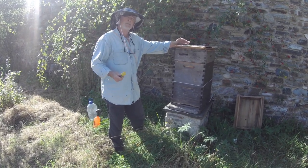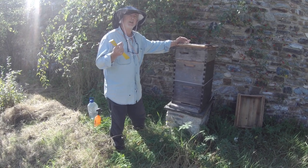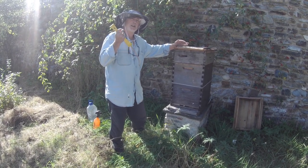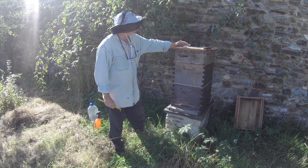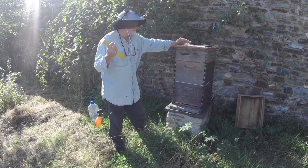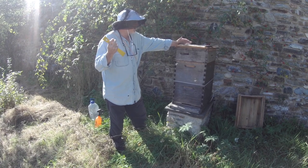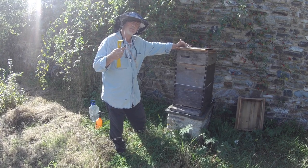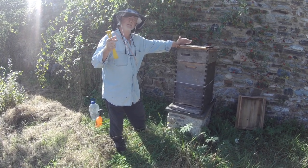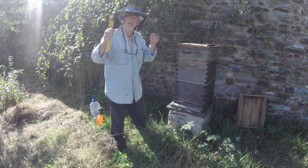The only problem with ivy is that it crystallizes really, really quickly. You can actually watch it crystallizing in the comb — it's that fast. And it sets really hard. If you get it into a standard super or a standard frame, you end up with a solid block of honey.